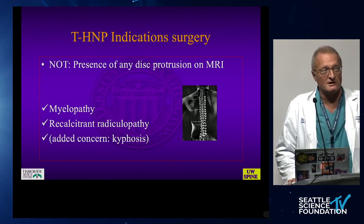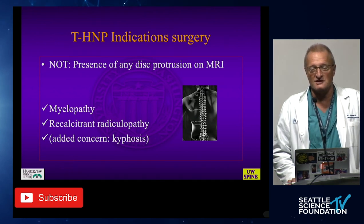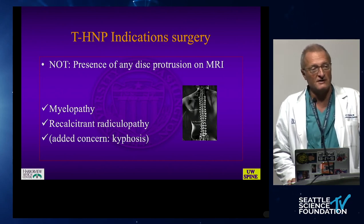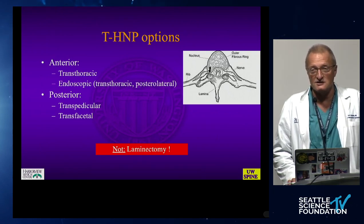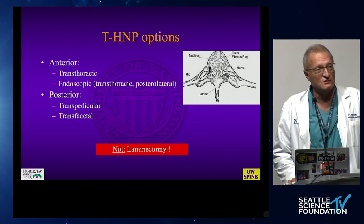Indications for surgery are clearly myelopathy, recalcitrant radiculopathy, or if there's a concurrent kyphosis — there's a heightened awareness of this causing cord pinching, which can be dynamic. So postural films with upright x-rays are very important. Classically, all of us were taught that anterior surgery was the only access, so a transthoracic more-or-less invasive procedure was the way to go to avoid cord retraction.